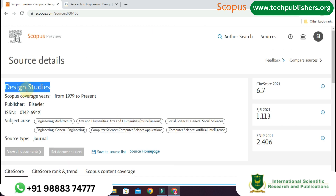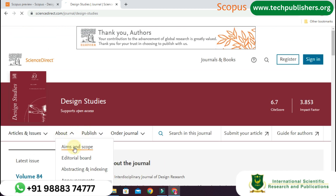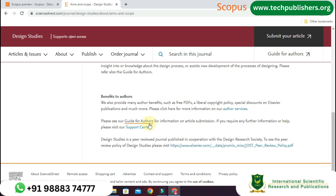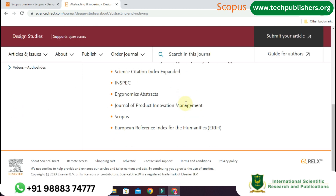Moving to the official website of this journal, Design Studies is focused on developing and understanding the design process. It studies design activity across all domains of application including engineering and product design, architectural and urban design, and computer artifacts and system design. It has 84 volumes. Authors benefit from free PDF access, a liberal copyright policy, and several discounts. It is indexed in Scopus, INSPEC, Science Citation Index Expanded, and the European Reference Index for Humanities.